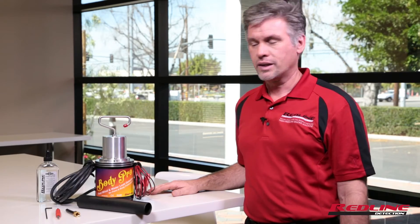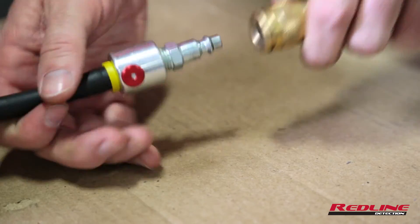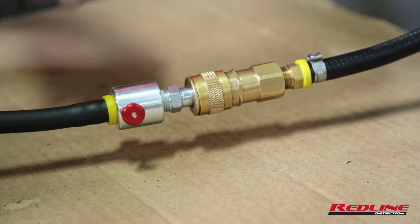Save time, increase efficiency with BodyPro. Simple to use — 12-volt, simple shop air, one button, one knob — quickly and safely diagnose leaks.